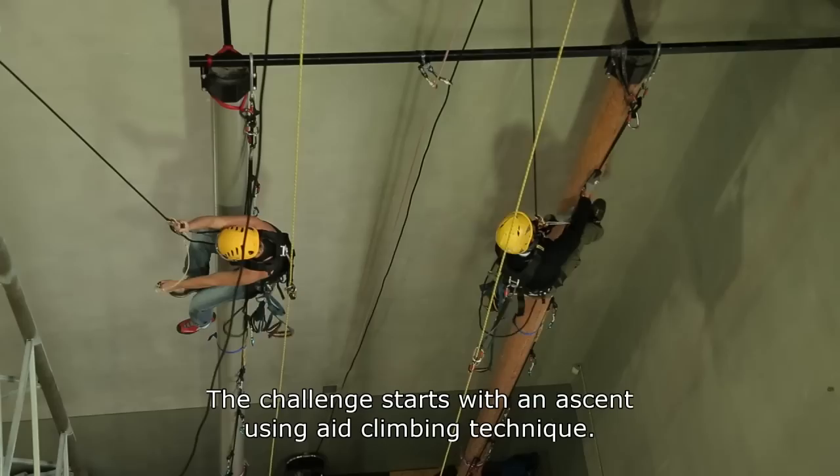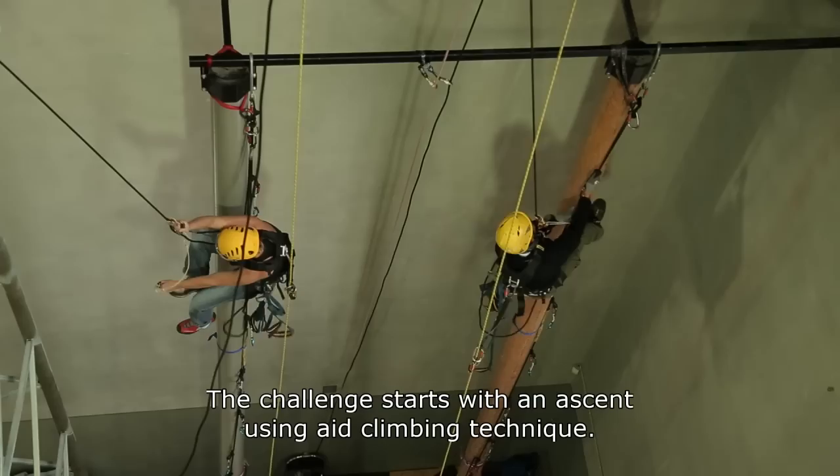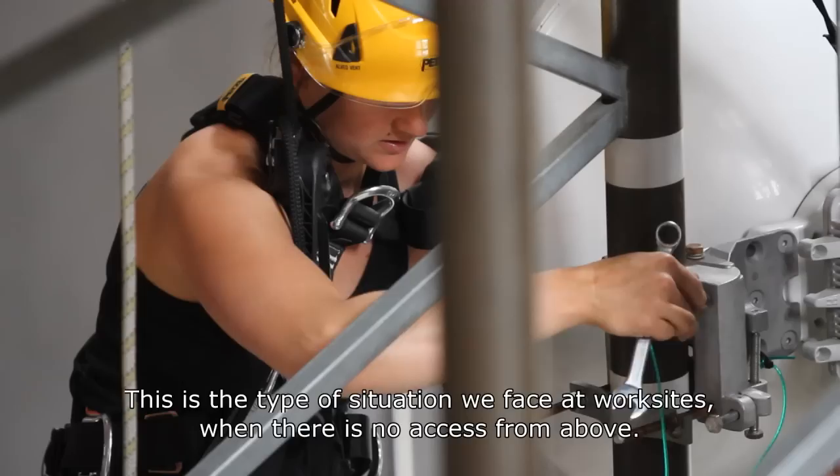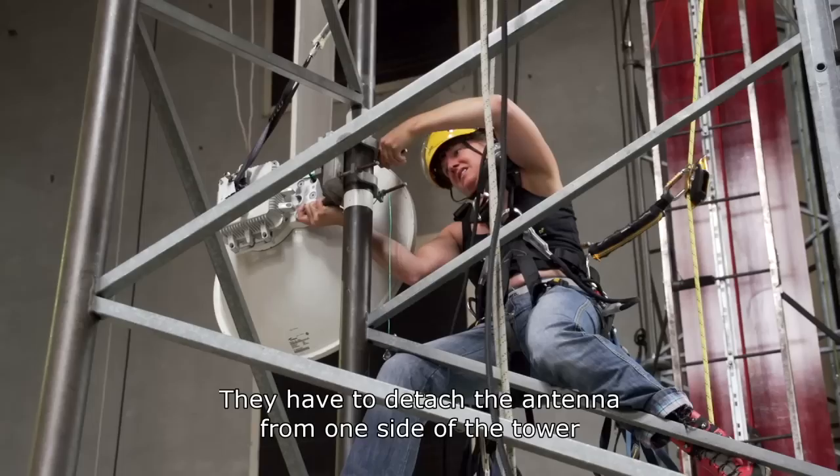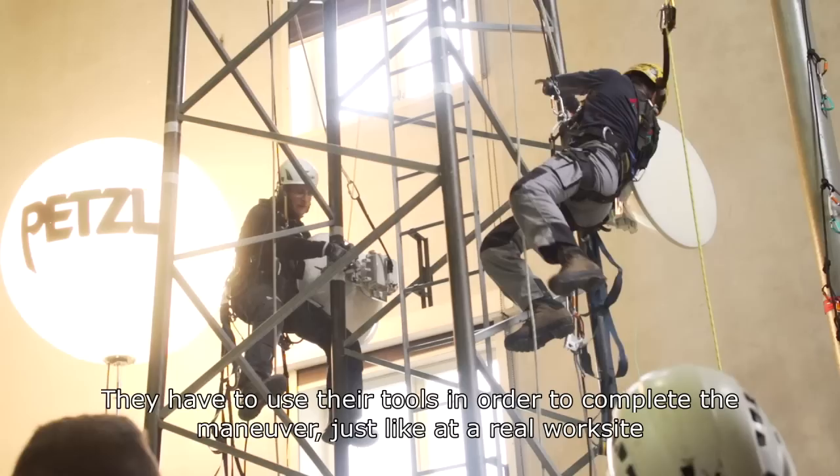It starts with an artificial escalation — this is what we find on the job when there is no access to the top. After the ropist, there are cords which allow access to a pylon. These are the pylons found for phone antennas. He has an antenna to pull from one side of the pylon to the other side, so he has to use the tools as on the job to make his maneuver.